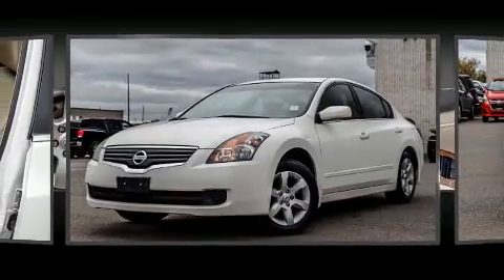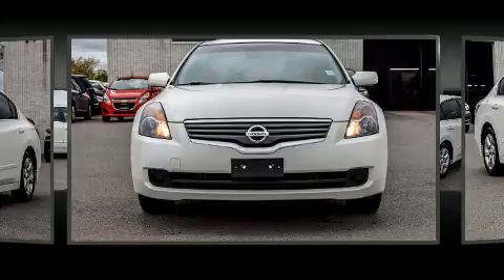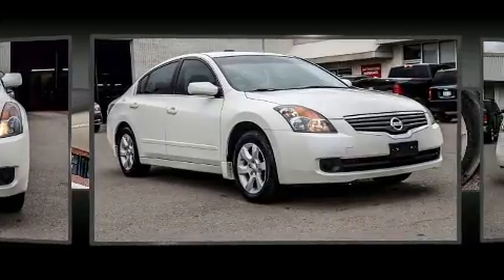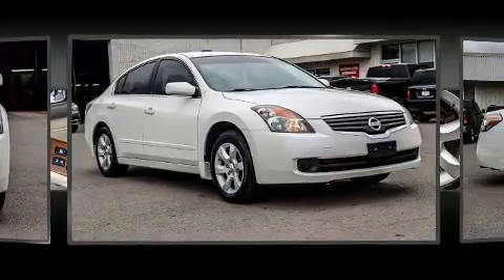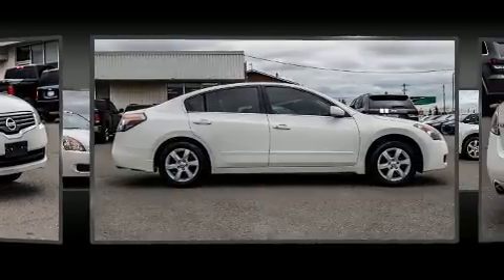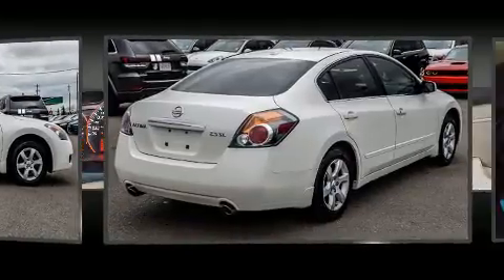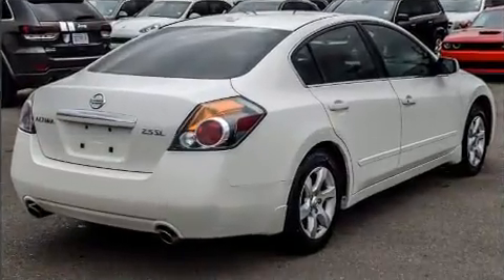Nissan ensures the safety and security of its passengers with equipment such as dual front impact airbags with occupant sensing airbag, head curtain airbags, anti-whiplash front head restraint, a panic alarm, and four-wheel disc brakes with AVS. This car was designed with safety in mind, allowing you to drive with even greater assurance.